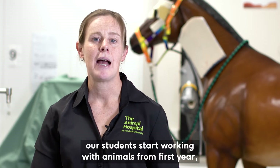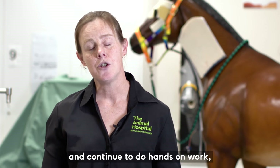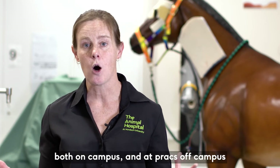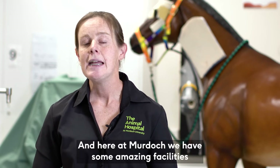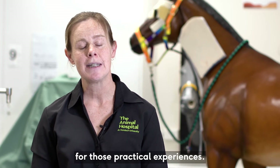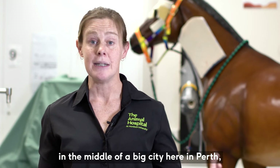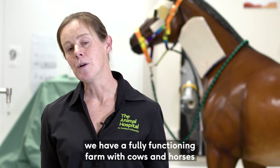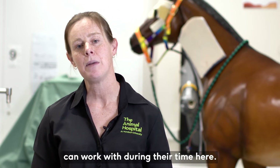We have a very hands-on program. Our students start working with animals from first year and continue to do hands-on work both on campus and at placements off campus throughout the five years of their degree. Here at Murdoch we have some amazing facilities — although the university is situated in the middle of a big city in Perth, we have a fully functioning farm with cows, horses, sheep, and pigs that our students can work with during their time here.